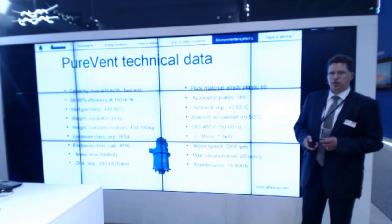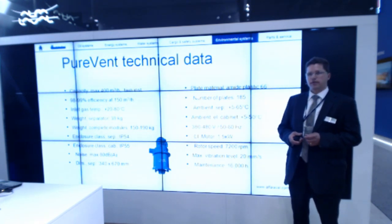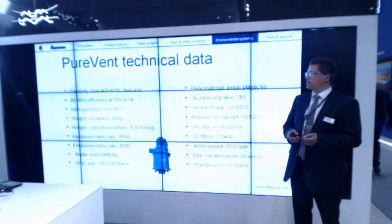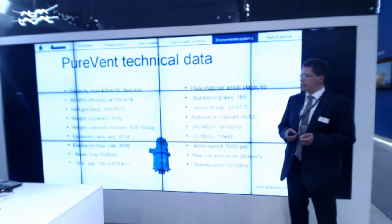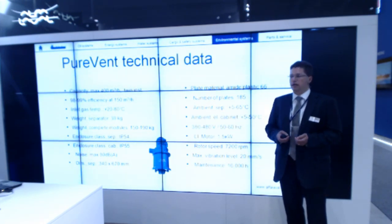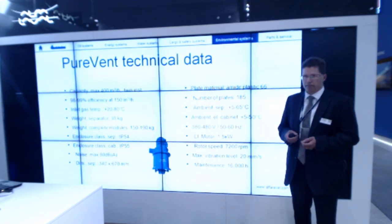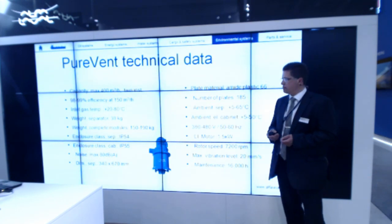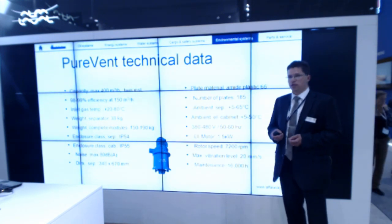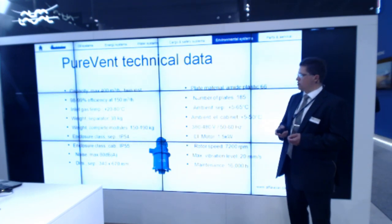Some technical data for Purevent. I would like to point out a few of these. One is efficiency versus capacity. With a single unit installation we can cover up to 150 cubic meters per hour, which is a typical capacity of crankcase gases for eight, nine, up to 10 megawatt medium-speed diesel engines. For bigger engines, up to 18-20 megawatt, we can make a twin installation and cover capacities up to 400 cubic meters per hour.